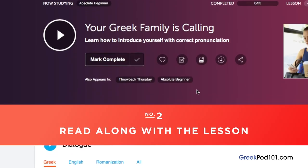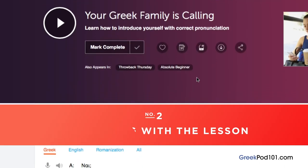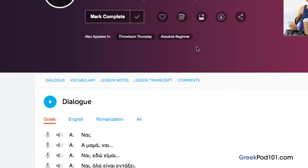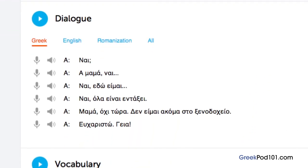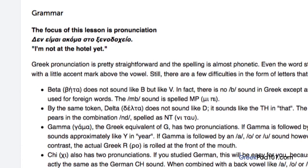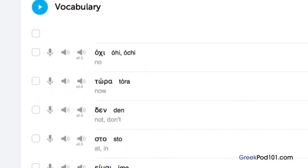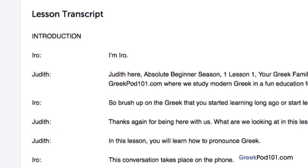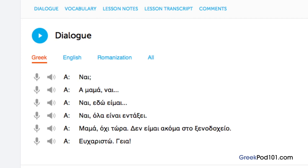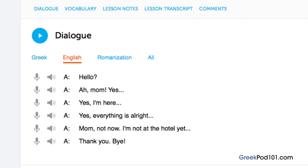Number 2: read along with the lesson. You can read along with the lesson notes or lesson transcript, which come with every lesson. The lesson notes provide you with the dialogue, translations, a more in-depth explanation of grammar and culture, and vocab with sample sentences. The lesson transcript is the full word-for-word transcript of everything you hear. The dialogue study tool provides the audio for the lesson dialogue along with translations.